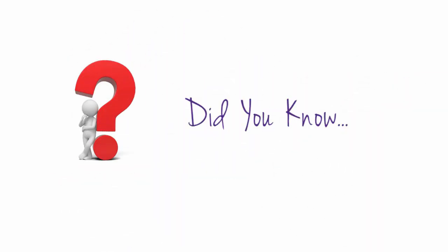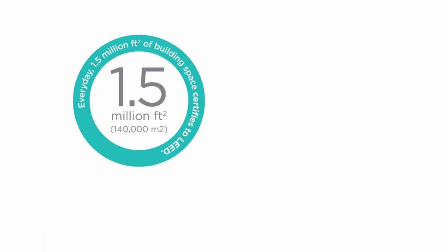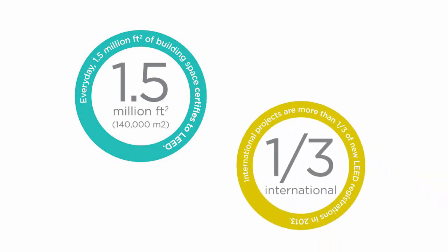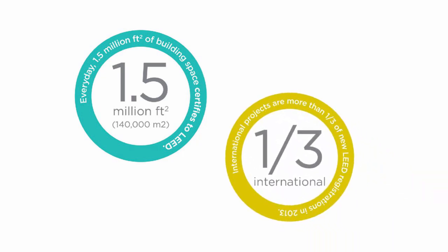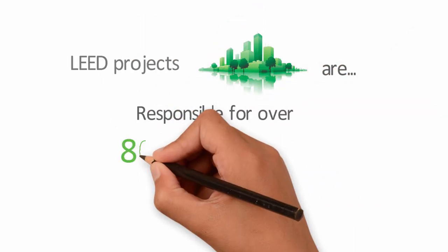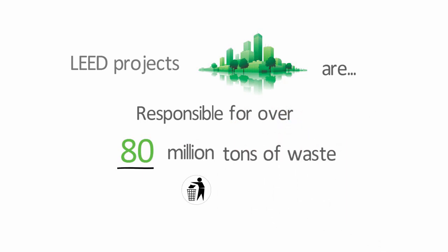Did you know? Every day 1.5 million square feet of building gets certified under the LEED rating system. The number of international project registrations has more than doubled in the last three years, and international projects made up a third of the total registrations in 2013. Did you know that LEED projects are responsible for diverting over 80 million tons of waste from landfills?